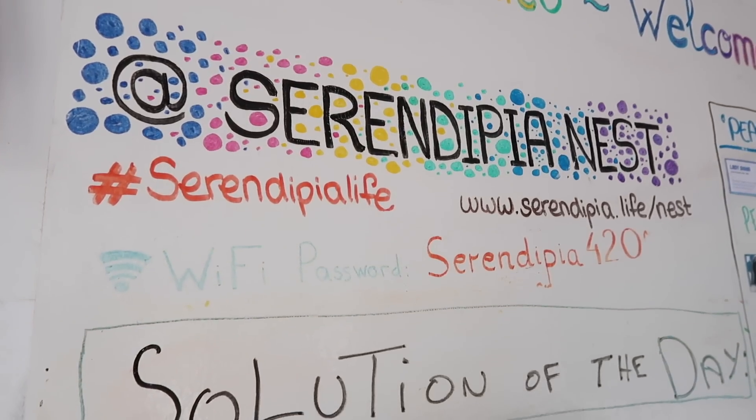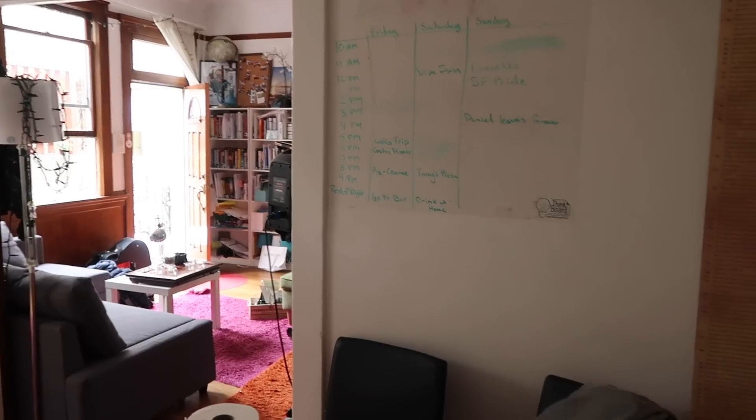This hacker house is owned by Serendipia Nest — they're a company that does co-living spaces, and this is one of their houses. They're going to expand very soon; they just got a second property, so congrats to them. There are lots of these types of houses that exist in San Francisco.